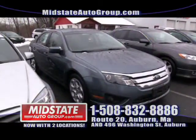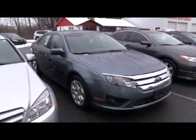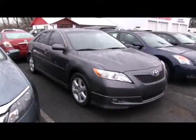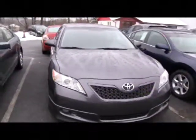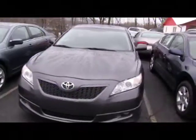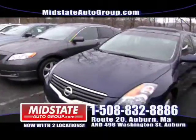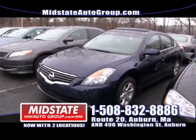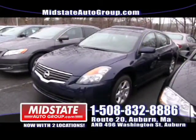Here we have a 2011 Ford Fusion with 69,000 miles on it — nice blue color. Your payment on that is only $279 a month with no money down. Next, a 2007 Toyota Camry SE with 66,000 miles — leather, sunroof, alloy wheels, mint vehicle, it won't last long. Next to that, a 2009 Nissan Altima SL — blue with black leather and alloy wheels, priced at $17,995. Come on down here to Mid-State Auto Group.